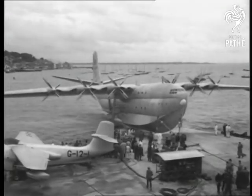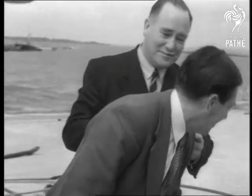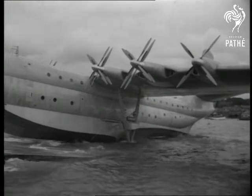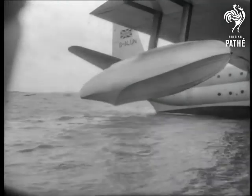The aircraft's certificate of airworthiness is to be signed and test pilot Geoffrey Tyson willingly lends her back. As the huge aircraft enters the water, a final wind check is made.